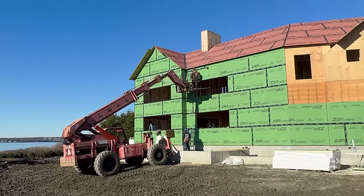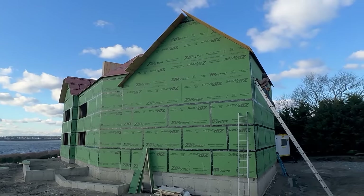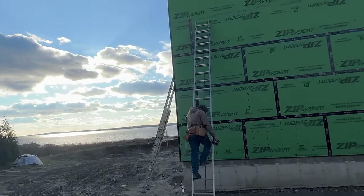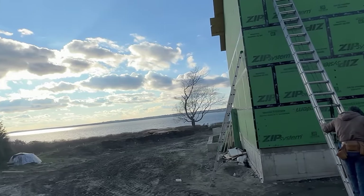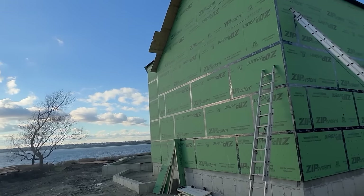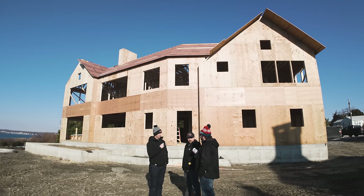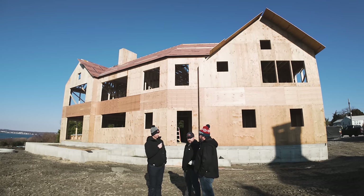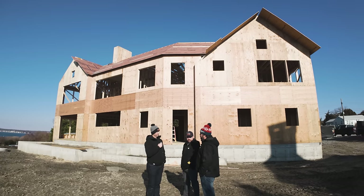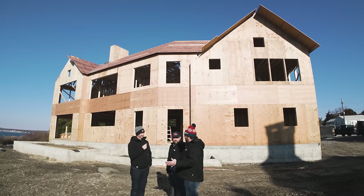We'll actually be doing another layer of ZIP-R on top of this, but we're getting all our shear from the CDX that's here now. ZIP-R on the outside — the benefit is that a lot of clients come to us for energy-efficient, comfortable homes. One way to achieve that is proper wall insulation and a thermal break. We're using ZIP-R9 here for exterior insulation, it acts as our WRB, and we're still insulating the exterior walls with mineral wool and a smart membrane vapor barrier on the inside.